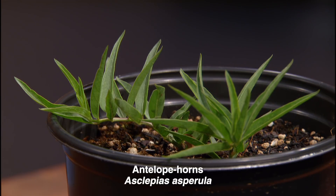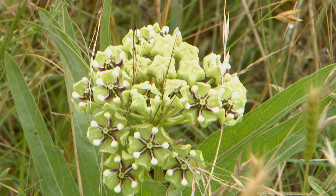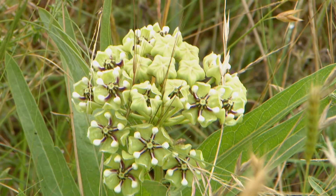Next up is a plant that's surely flying off the shelves — antelope horns, the preferred native milkweed. Asclepias asperula is the preferred milkweed of the monarch butterfly. There has been a resurgence of monarchs this year, in part thanks to people planting this. Never stop planting milkweed, especially native milkweed. It's food for the caterpillar and eventually the monarch. It contains a cardiac glycoside that can be toxic to humans and livestock, but it actually benefits the monarch by making it unpalatable to predators, helping protect them through their life cycle.